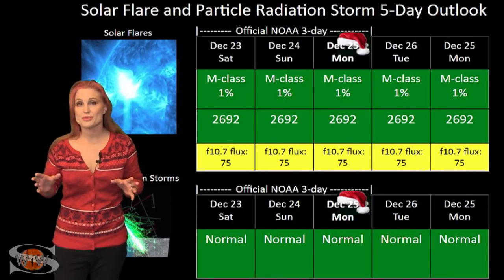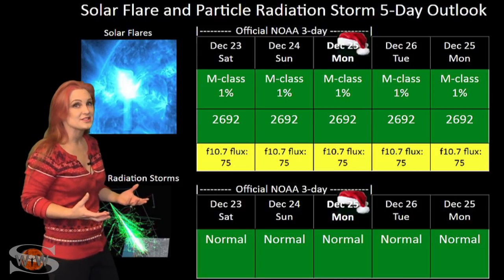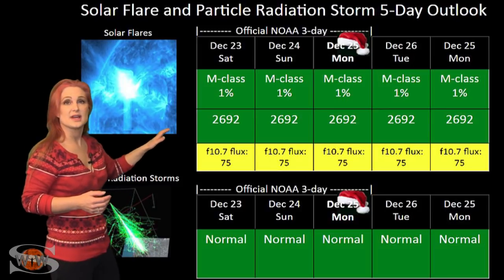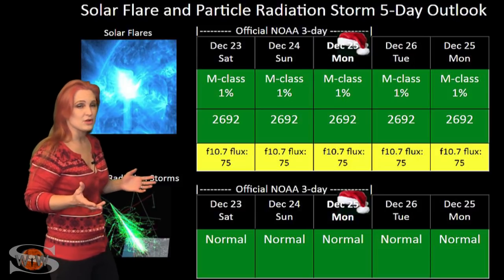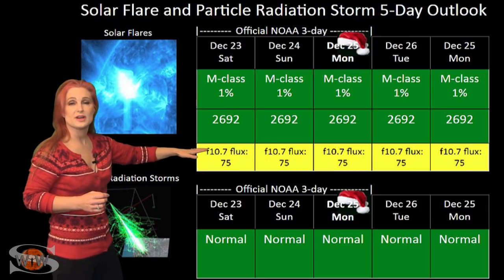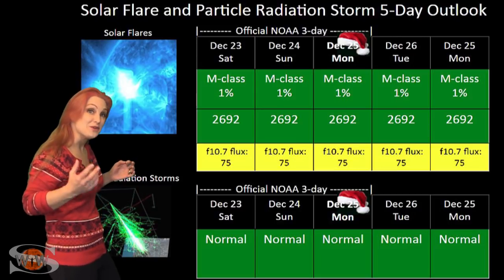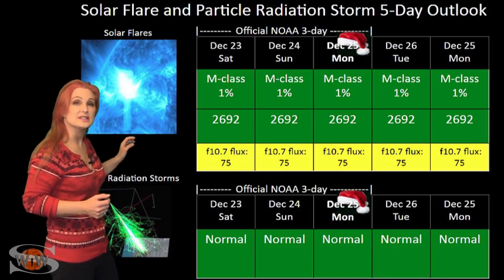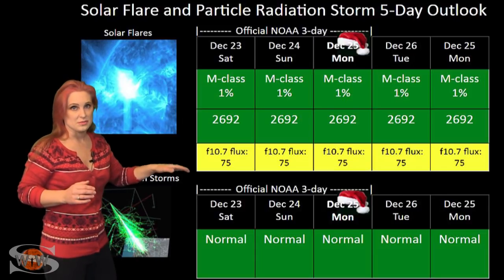Switching to the solar flare and particle radiation storm outlook over the coming week, everything is still in the green, and this is the way it continues as we approach solar minimum. The nice thing is that we have region 2692 — it's taken center stage. It's not a threat for big flares or radio blackouts, which should make GPS operators very happy. But it is creating enough solar flux to pump us back into the marginal levels for radio propagation, and that should make amateur radio operators extremely happy. This type of condition will continue easily over the next week, maybe even up to the new year before things begin to die back down.